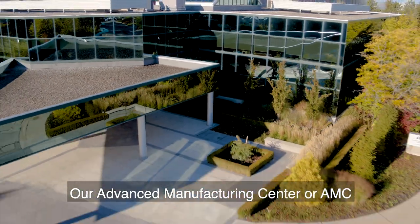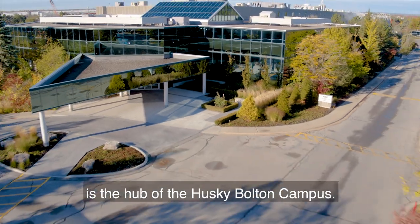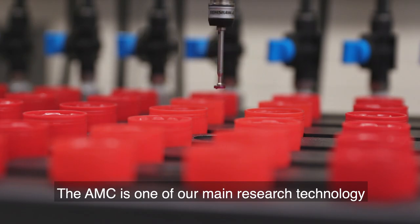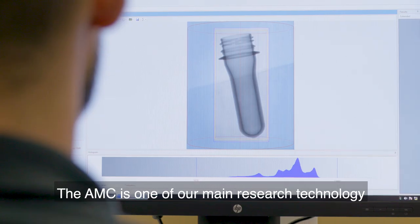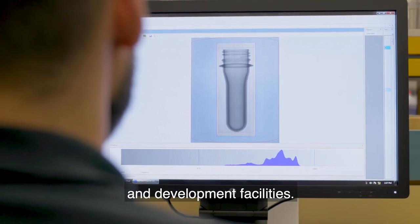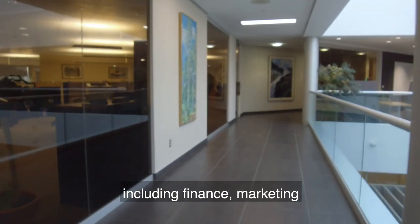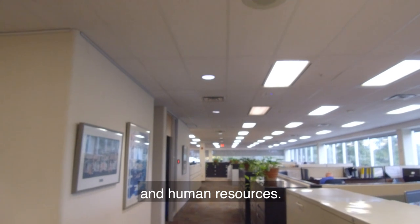Our Advanced Manufacturing Center, or AMC, is the hub of the Husky Bolton campus. The AMC is one of our main research, technology, and development facilities. It is also home to many of the company's corporate functions, including finance, marketing, and human resources.